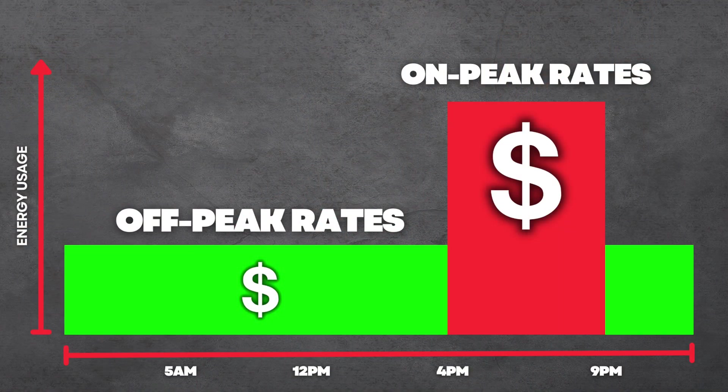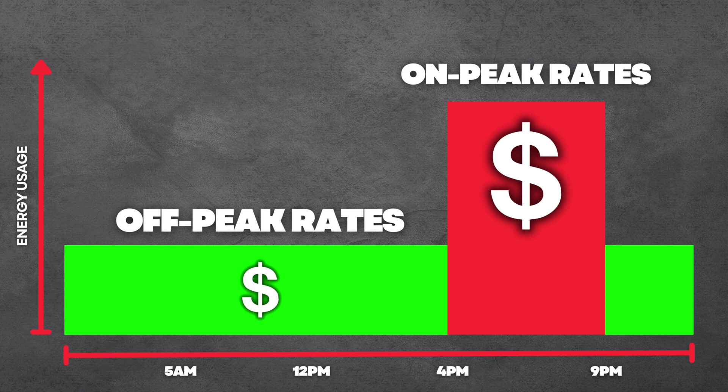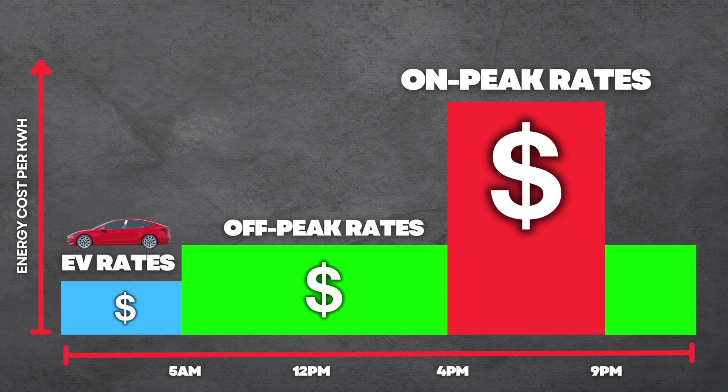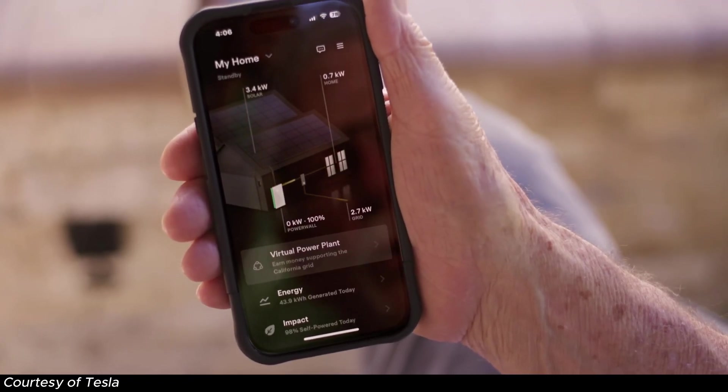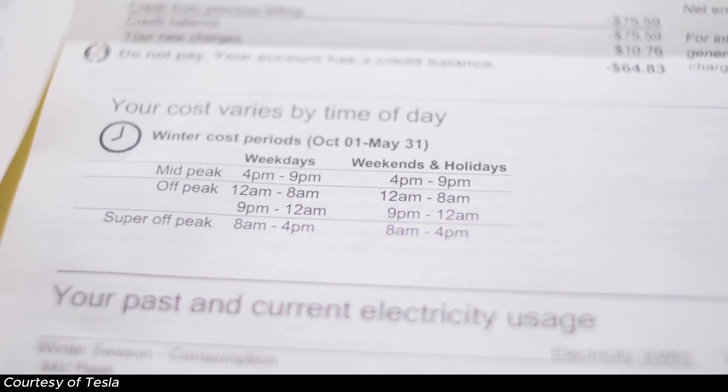More and more utilities are shifting towards time-of-use plans, where they charge energy users a premium during certain peak times of day and year. Utilities will also offer a significant discount if you shift your energy use to those quieter off-peak times. For EV owners, it's very common for utilities to offer plans with even lower rates on electricity consumed during the very late evening or early morning. Between solar panels, battery systems, and available rate discounts, this all works fantastically to incentivize homeowners to shift their energy demand and reduce individual grid dependence.